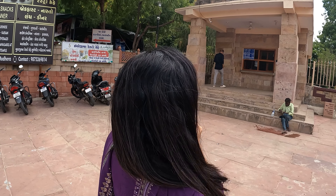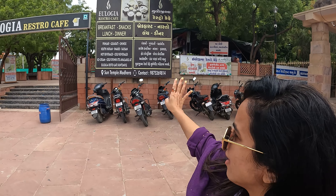Guys, we have a Sun Temple in Modera. Here is the entry fee — for Indian visitors it's 25 rupees and for foreigners it's 300 rupees. There's a little food court here, which is nice. If you need some water or tea, you have an option here.